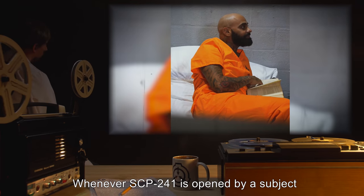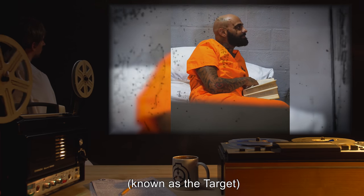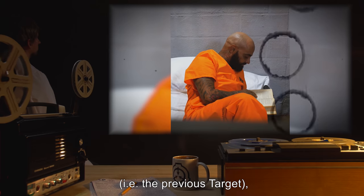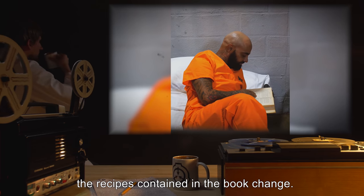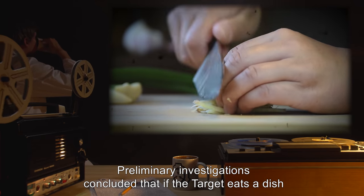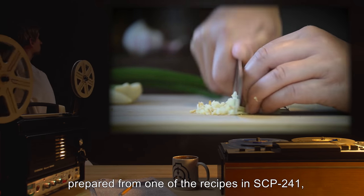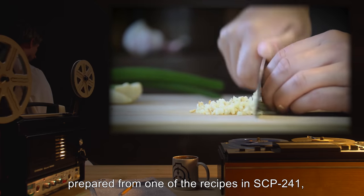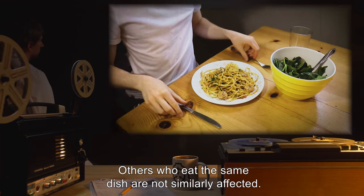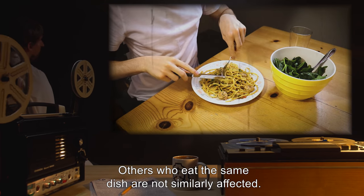Whenever SCP-241 is opened by a subject — known as the target — different from the one who last opened it (i.e. the previous target), the recipes contained in the book change. Preliminary investigations concluded that if the target eats a dish prepared from one of the recipes in SCP-241, that person soon dies from apparent anaphylactic shock. Others who eat the same dish are not similarly affected.